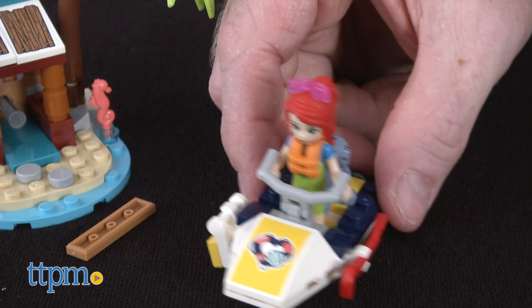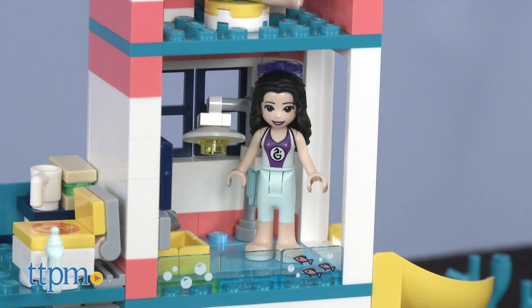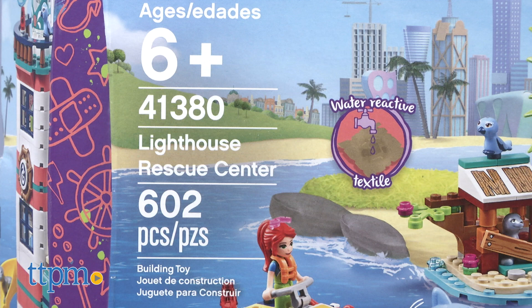If you're a fan of LEGO Friends building sets then click on the subscribe button below to stay informed on all the new sets on their way. First up the Friends Lighthouse Rescue Center set number 41380.